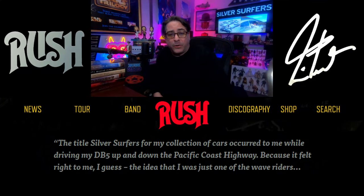With regard to the car collection themselves, the Silver Surfers collection, Neil wrote these following words: 'The title Silver Surfers for my collection of cars occurred to me while driving my DB5 up and down the Pacific Ocean. Because it felt right to me, I guess — the idea that I was just one of the wave riders.' I love that.